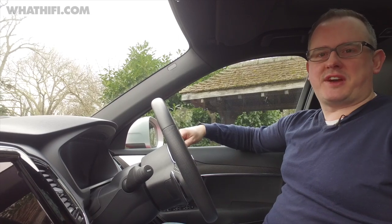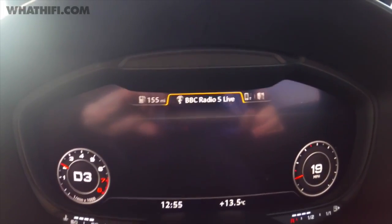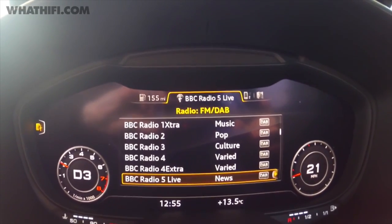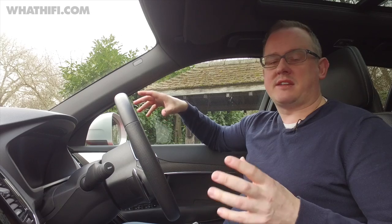It's nice to see a car manufacturer actually taking note of the passenger as well as the driver with this big display. Some manufacturers like Audi are doing away with a central display for some of their models, such as the Audi TT, where the virtual cockpit is the only display really in the car.